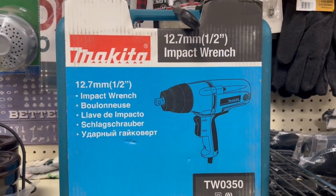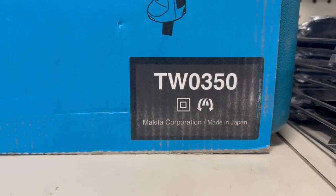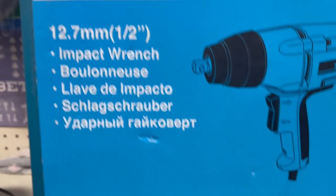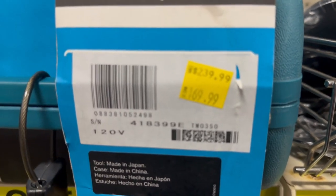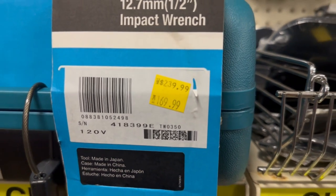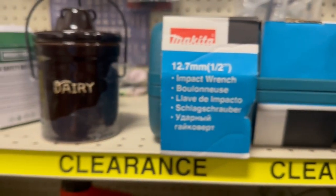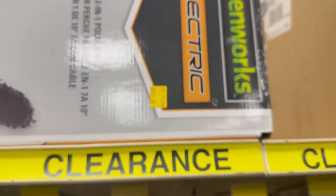I saw this Makita impact wrench — I thought that might be a pretty good deal. It's the TW0350 kit. The price was $239 down to $169 — I thought that was decent. Makita is a good brand and that's a good markdown. That's probably the first Makita I've seen in all the stores I've gone to that had actual sales or clearance, because I don't often see Makita on clearance at these other stores.